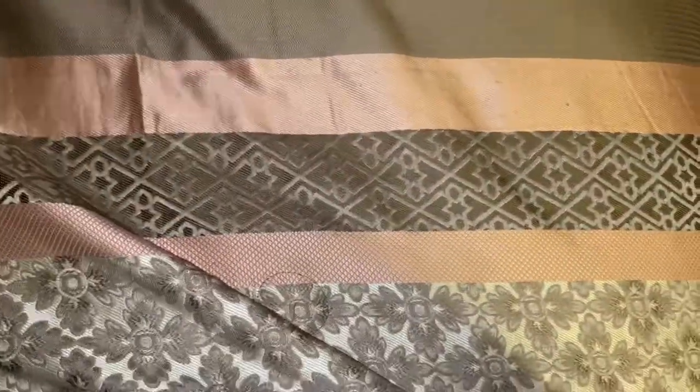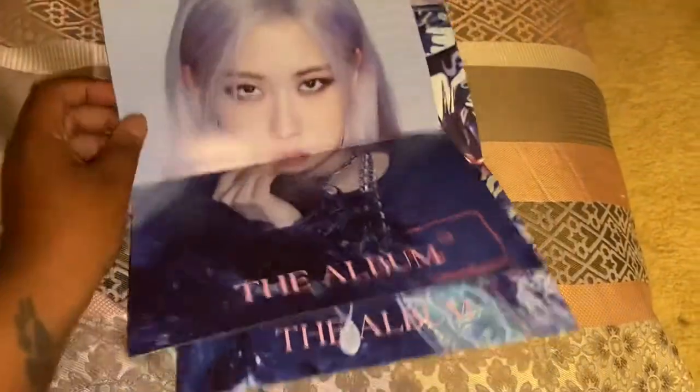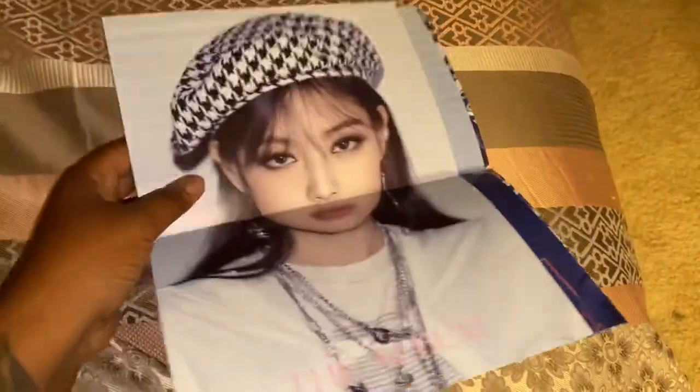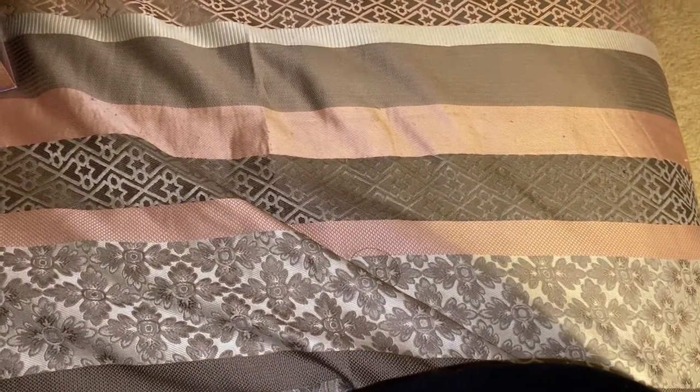Oh, and I also got these little posters that come with it — we have Jenny, Rosé, and Lisa. I didn't get any Jisoo stuff in this set though.